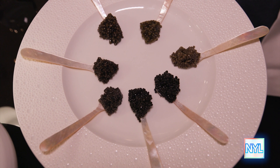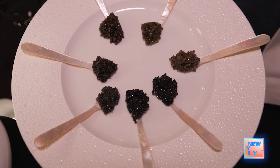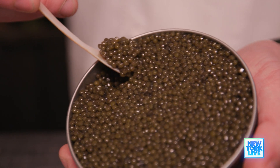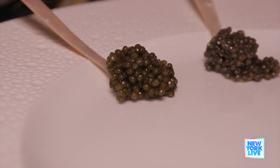This is our authority tasting. For something to be considered a caviar, it has to come from a sturgeon. So in front of you, you have four different species. The first four spoons to your right are all osetra. So we bring them in, and we grade them by color, size of the pearl, and texture.